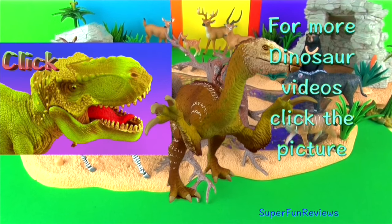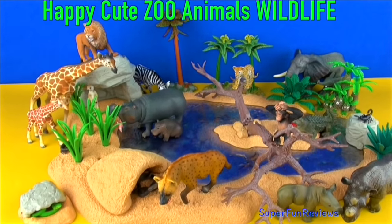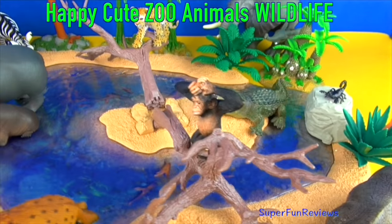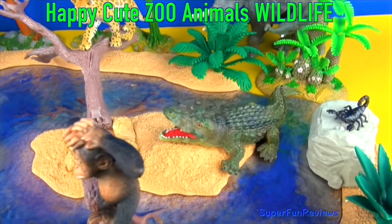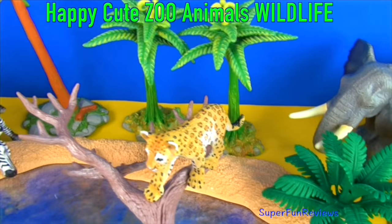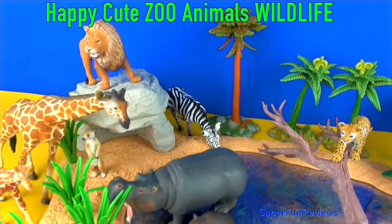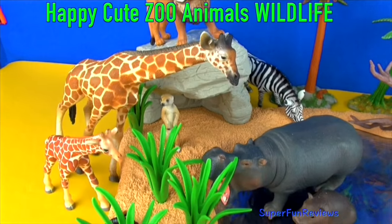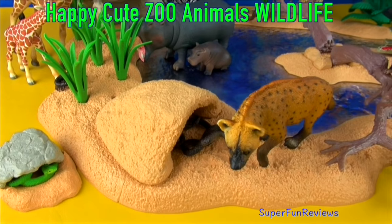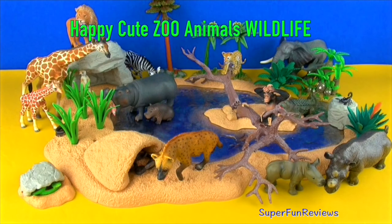For more dinosaur videos, click the picture. Please subscribe, like and share. Thank you. See you again soon. Bye.